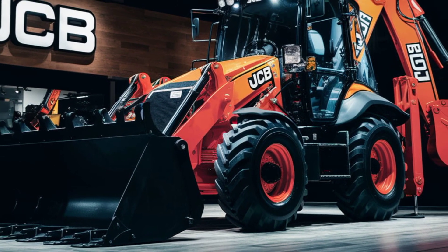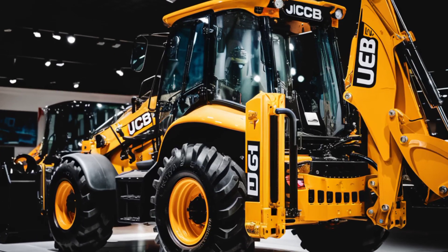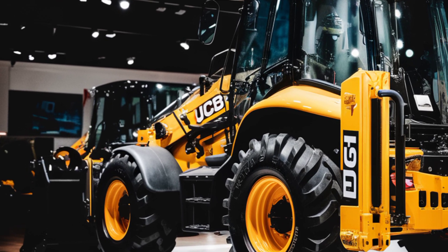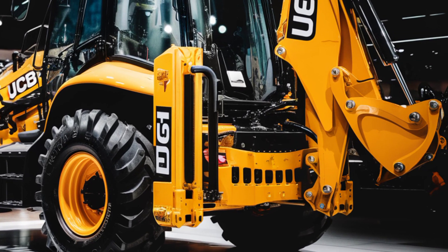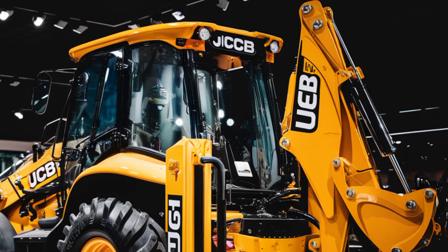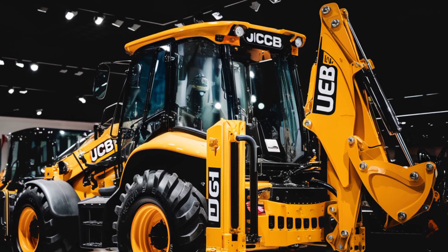Moving on to the exterior, the 4CX Pro boasts a robust and aggressive design. It features reinforced structures, a heavy-duty chassis, and advanced LED lighting that enhances visibility in all working conditions. The sleek yet rugged look not only adds to its aesthetic appeal, but also reflects its ability to handle the toughest environments.